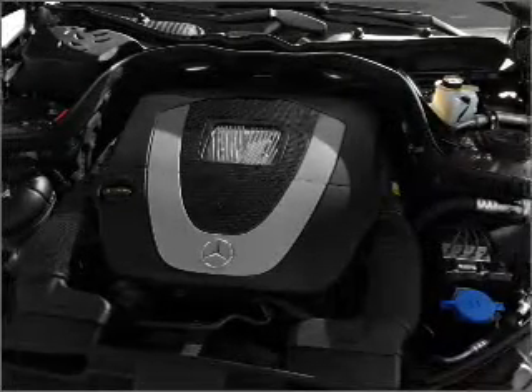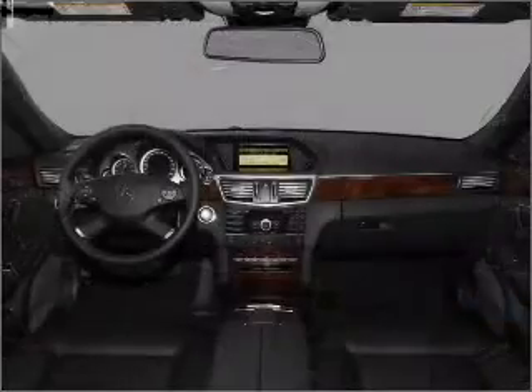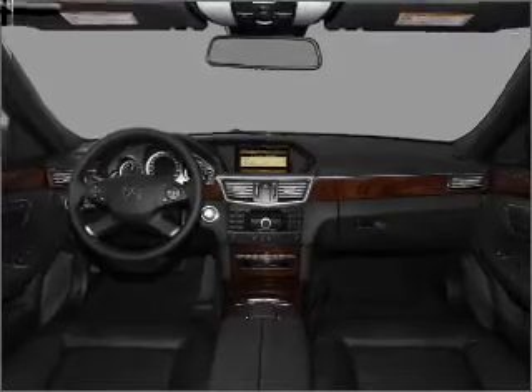There's nothing like a sunroof on a nice day, and memory settings make for a more comfortable ride. Call today to schedule a test drive.